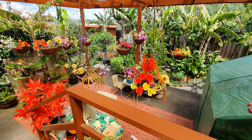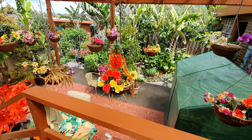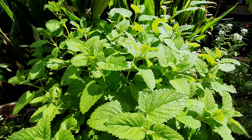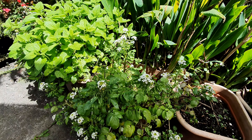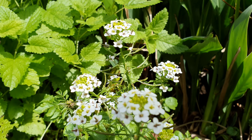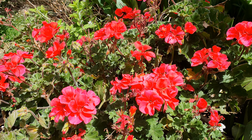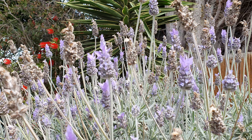Hi guys, today we have another fruit picking video. It's a beautiful sunny afternoon. We have lemon balm freshly popped up with all this rain, and also some yummy greens — watercress. Let's make our way over to the fruit past these beautiful geraniums, and here we have lots of beautiful lavender.